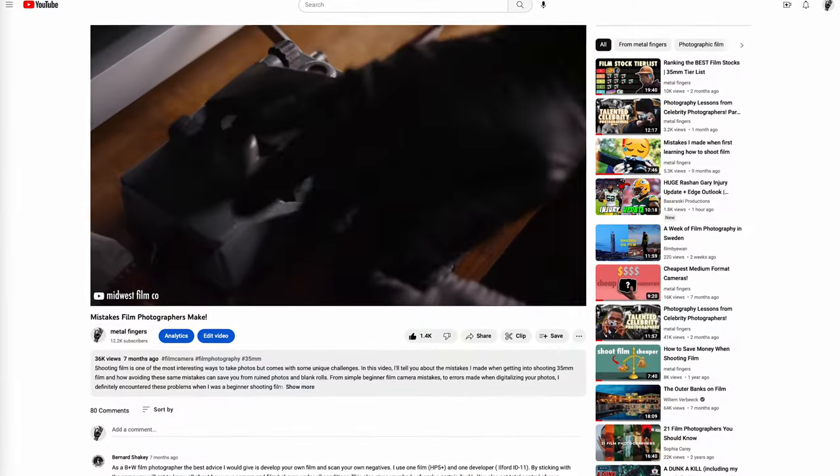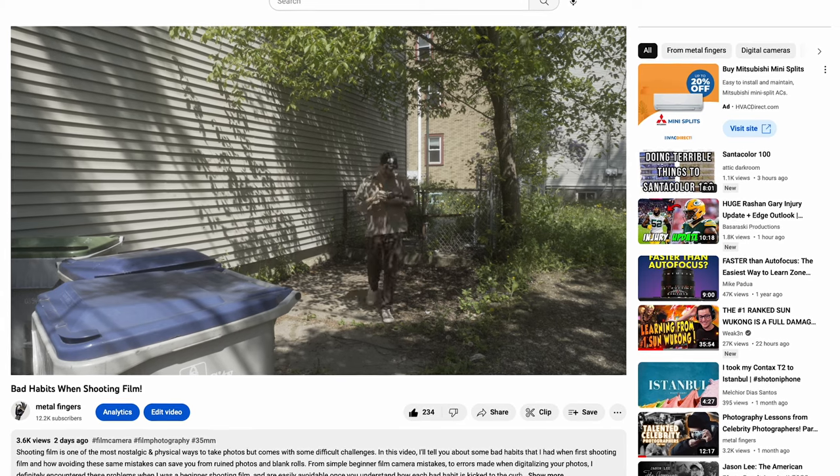I've made a couple different styles of these videos in the past as well, so make sure you check out those too if it interests you.